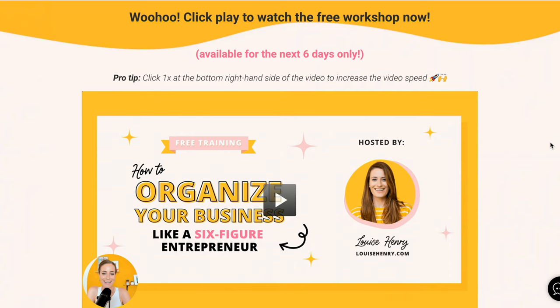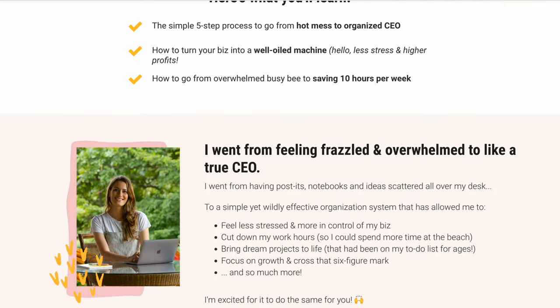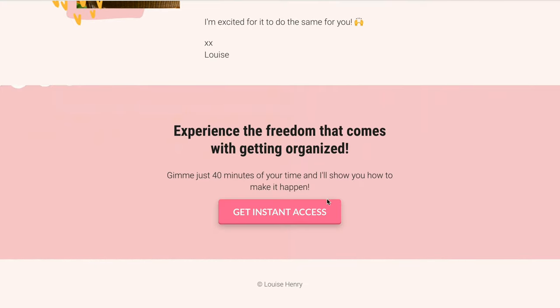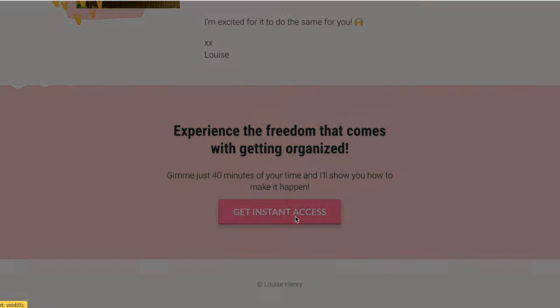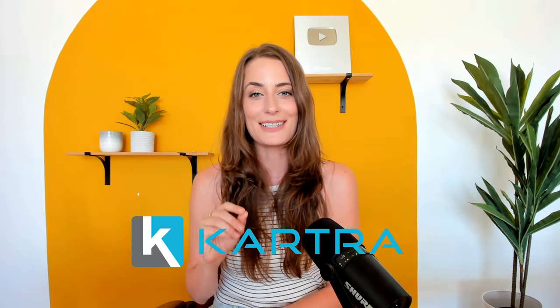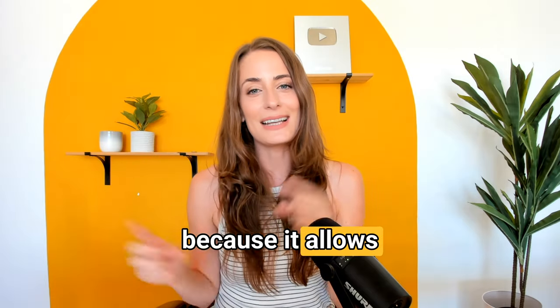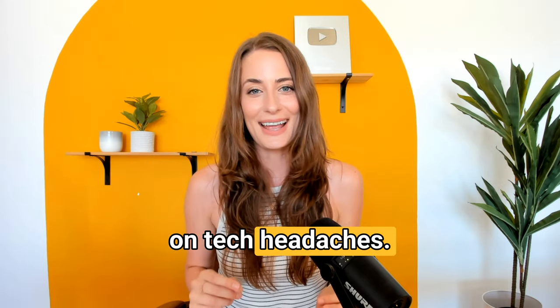You need a page where you can host that free training for people to watch, and a page where you put all of the details of your free training and include a signup form where they put their name and email to get access. For that, I'm using the tool Kartra. This is what runs basically all of my sales and marketing pages and tech in my online business, and I highly recommend it because of how powerful it is and because it allows everything to be in one place, which seriously cuts down on tech headaches.